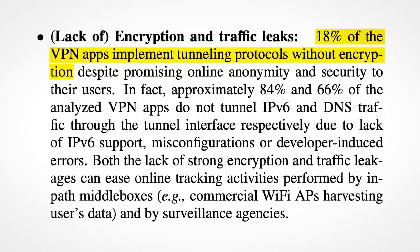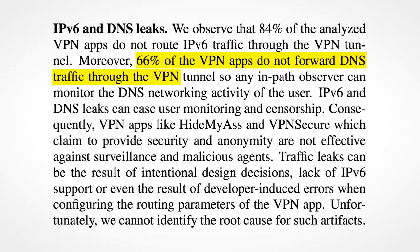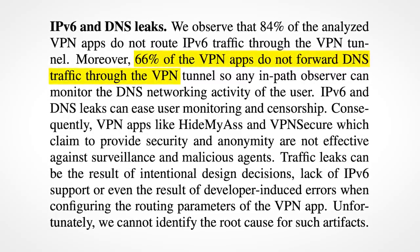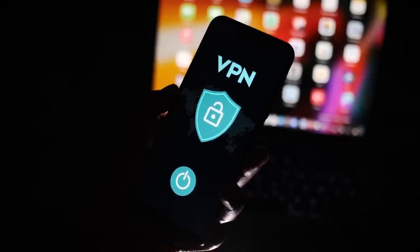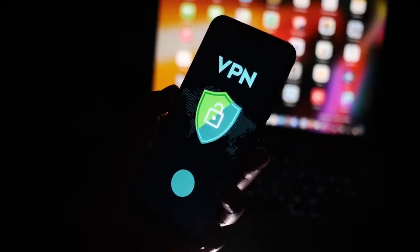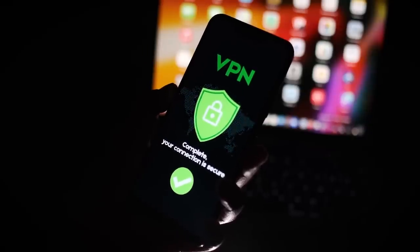18% of the VPN apps implement tunnelling protocols without encryption, and 66% of the VPN apps do not forward DNS traffic through the VPN. It seems whether by malicious intent of the developer, or sheer incompetence, you're somehow being screwed over. But the crazy thing is, people don't even realise just how awful these apps are.